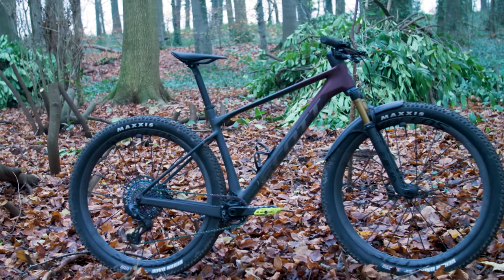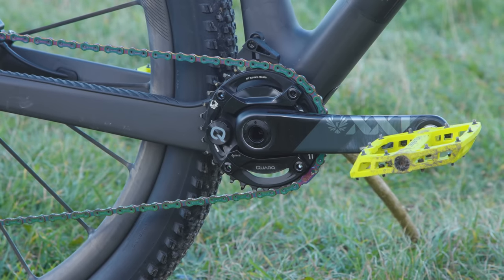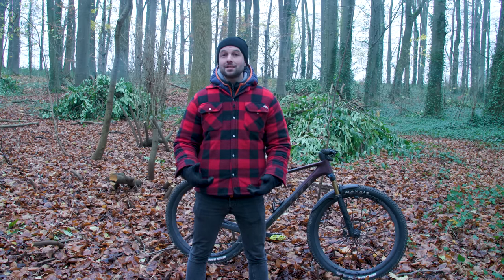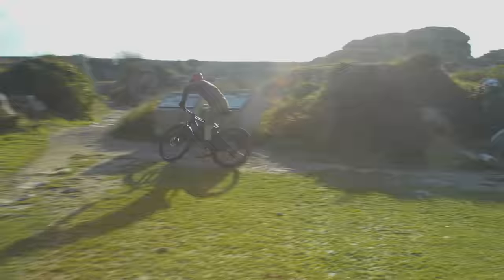And a 1,158 millimeter wheelbase. The bottom bracket sits at a low 313 millimeters with a 62 millimeter drop beneath the axles. While these figures are certainly modernized from the outgoing Scale, they're still very representative of the numbers used at the sharp end of cross-country marathon racing.